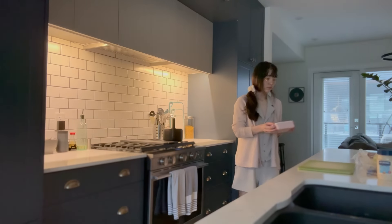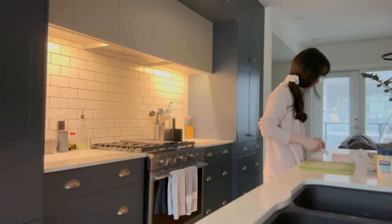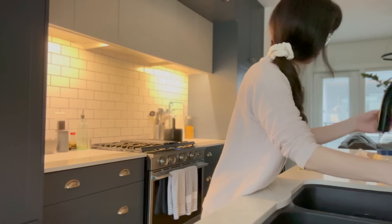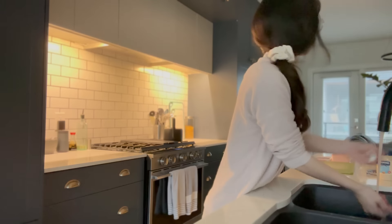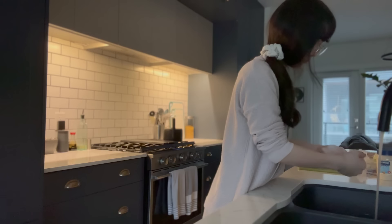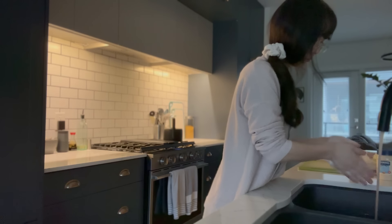Hi everyone, it's voiceover time. So I mentioned that I go to office three days a week, and then two days a week I work from home. On the days that I do work in office, I do prepare my lunch ahead of time.